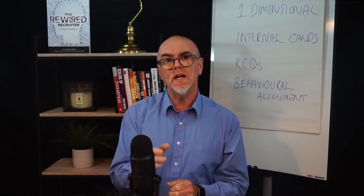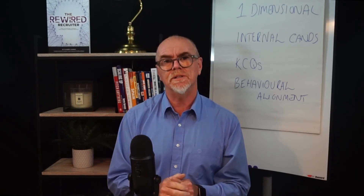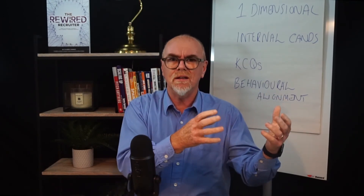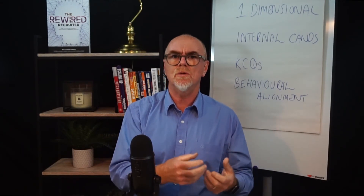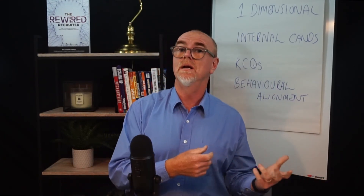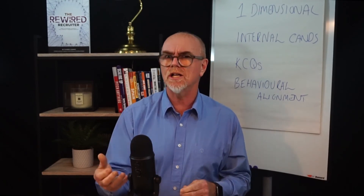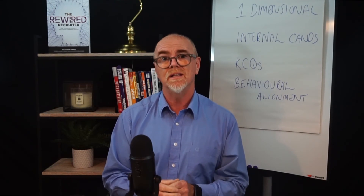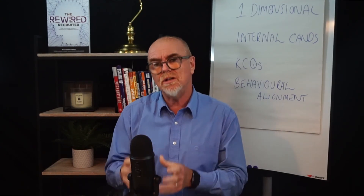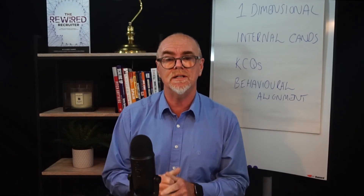KCQs are short questions that we agree with the employer — how would you like the response to look from this particular question? When we pose these questions to candidates, we give them time to respond. We can get their responses on video, in writing, or both. We're then able to give the employer not just the CV — that's the one-dimensional approach — but actually another layer of information which helps them decide whether the way a candidate responds is exactly the way they do things, or exactly the way they don't. Many clients do what we call coffee shop interviews, just reviewing the CV and asking surface-level questions. With KCQs, you give them a much deeper insight into how that candidate thinks.